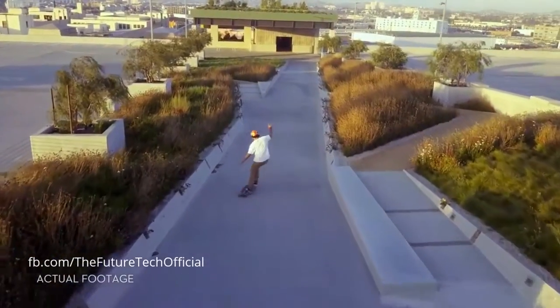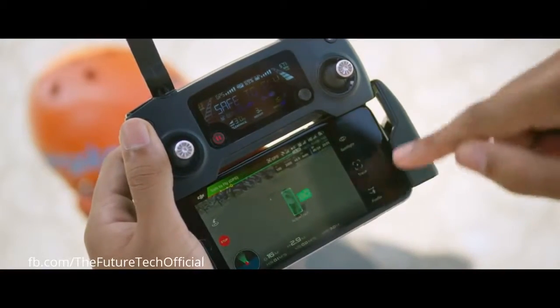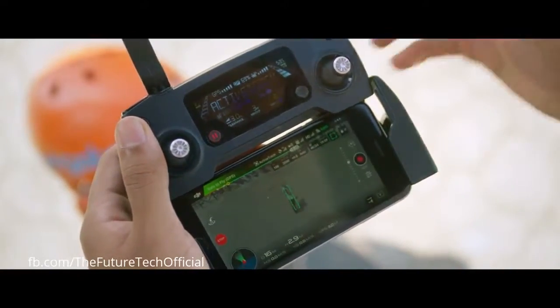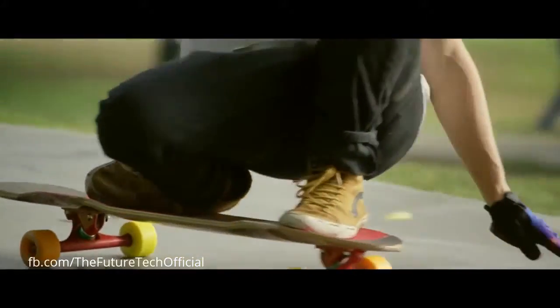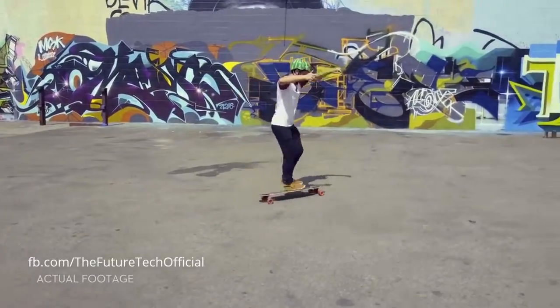Shooting an epic tracking shot of a friend is easy. Active Track technology means it just takes a few taps. Not just one kind of tracking shot, either. It's got spotlight, profile, and trace.